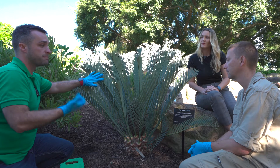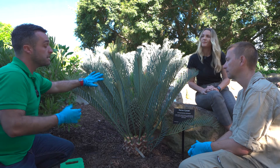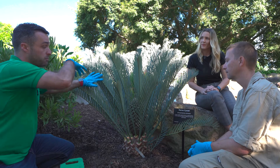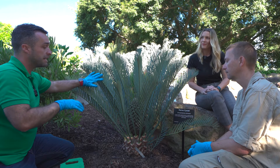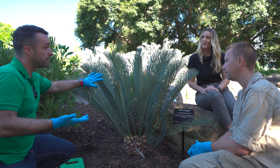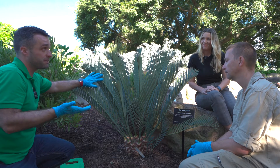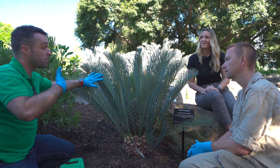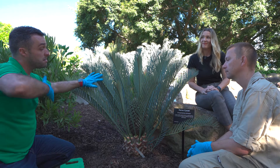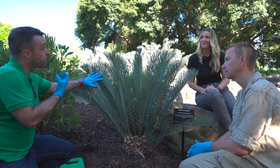A long time ago we used to think cycads were wind pollinated, but we now know it's little beetles. These beetles get around the cone and are covered in pollen because they spend all their time in the male cone. At one point in the day, the male cone starts to heat up and produces a toxic chemical, and this chemical pushes the beetles away.